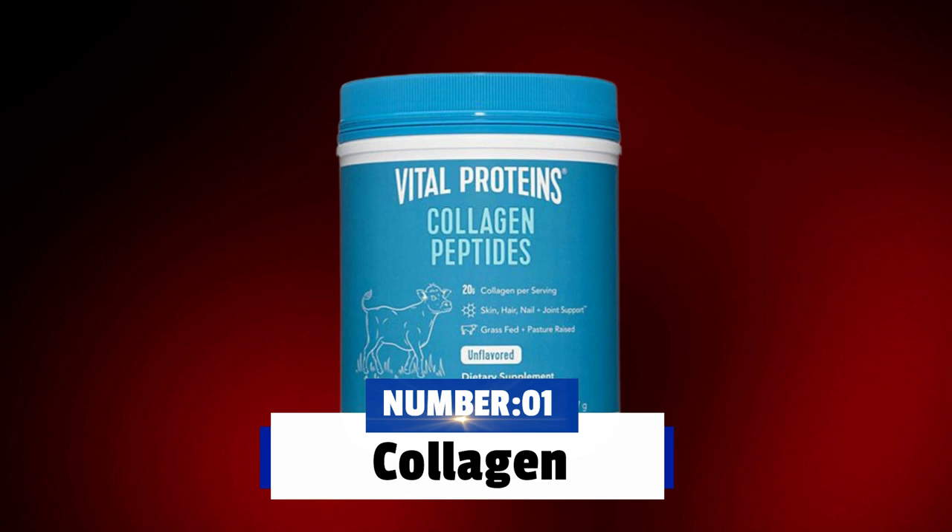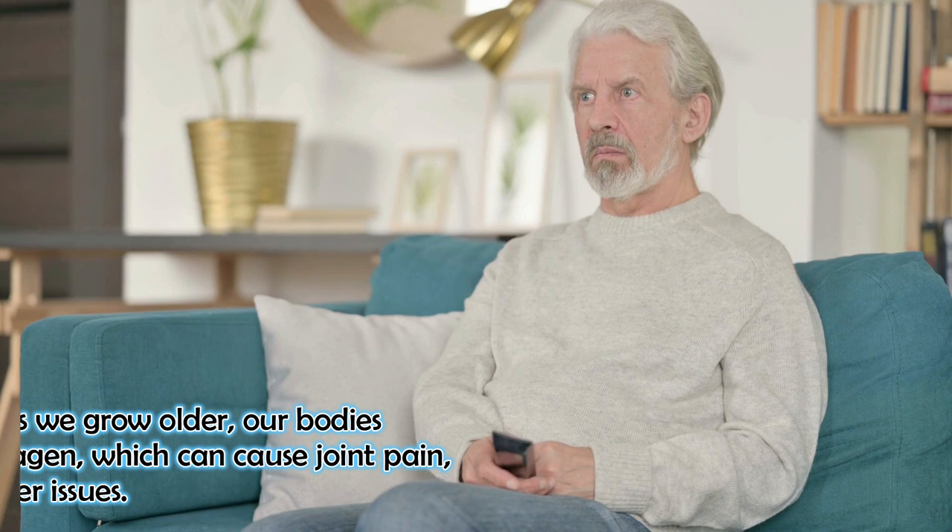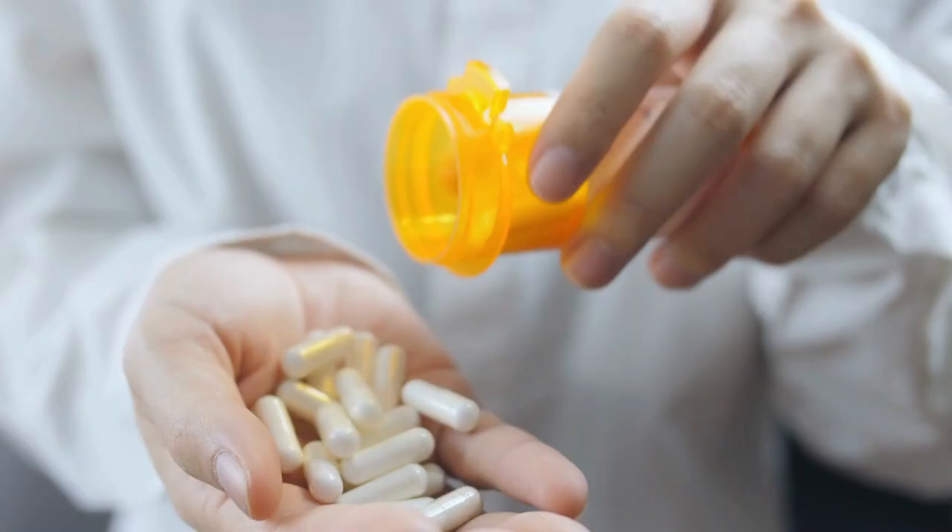Number one: collagen. Let's talk about collagen, which is a protein that's naturally found in our bones, skin, and joints. It helps keep our joints and tissues strong and functioning properly. Unfortunately, as we grow older, our bodies produce less collagen, which can cause joint pain, stiffness, and other issues. That's where collagen supplements come in.